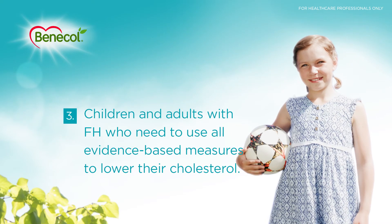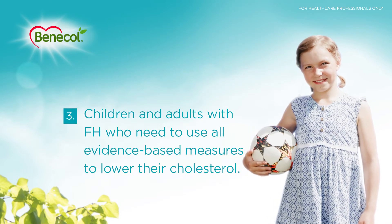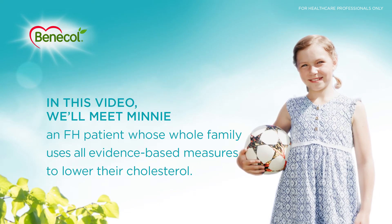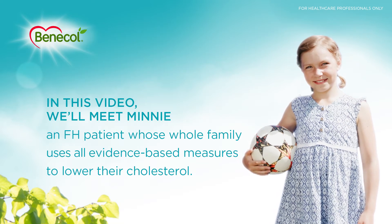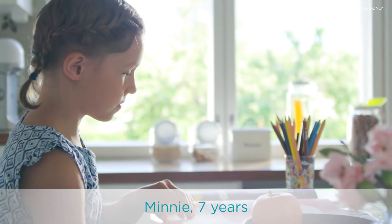3. Children and adults with familial hypercholesterolemia who need to use all evidence-based measures to lower their cholesterol. In this video, we'll meet Mini, a familial hypercholesterolemia patient whose whole family uses all evidence-based measures to lower their cholesterol.